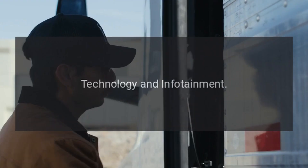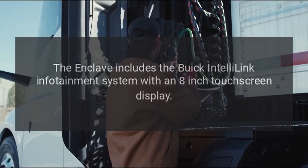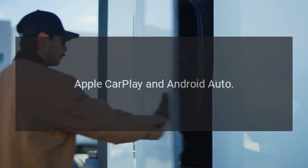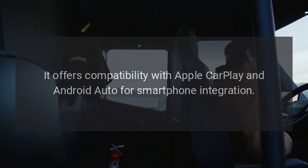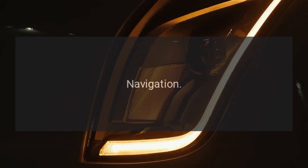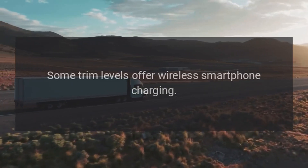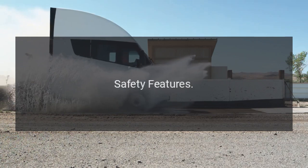Technology and Infotainment. The Enclave includes the Buick IntelliLink infotainment system with an 8-inch touchscreen display. It offers compatibility with Apple CarPlay and Android Auto for smartphone integration, an available navigation system, and wireless smartphone charging on some trim levels.